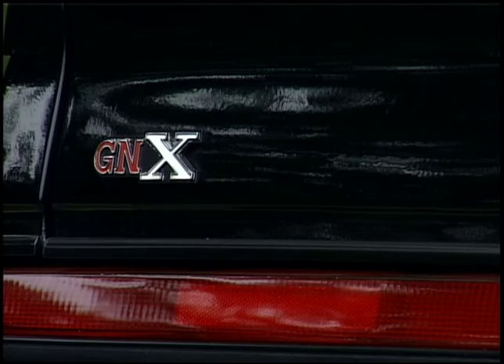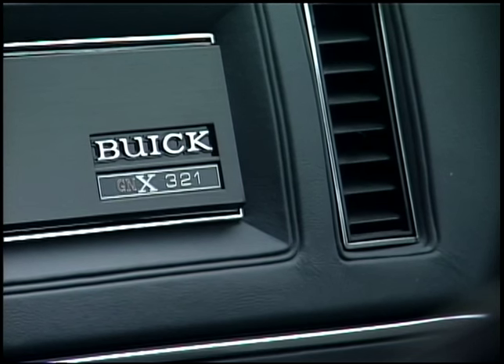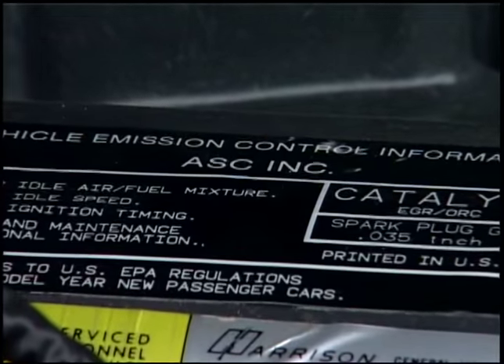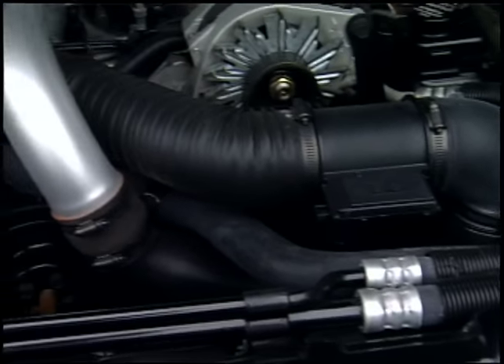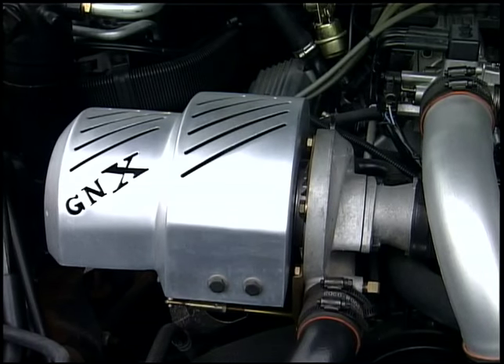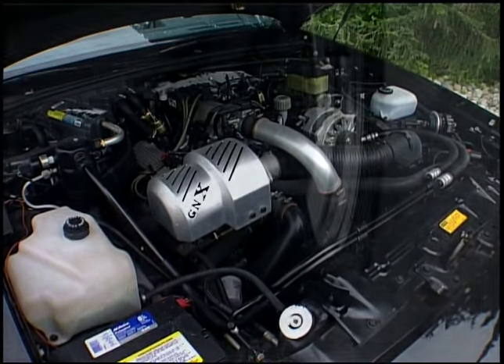This was a limited production run — 547 were built, and this particular model is number 321. Buick would turn out the cars, send them over to ASC McLaren, and ASC McLaren would finish them off with some rear suspension modifications and of course bolting on the turbo and doing all the things that made this a particularly collectible car.